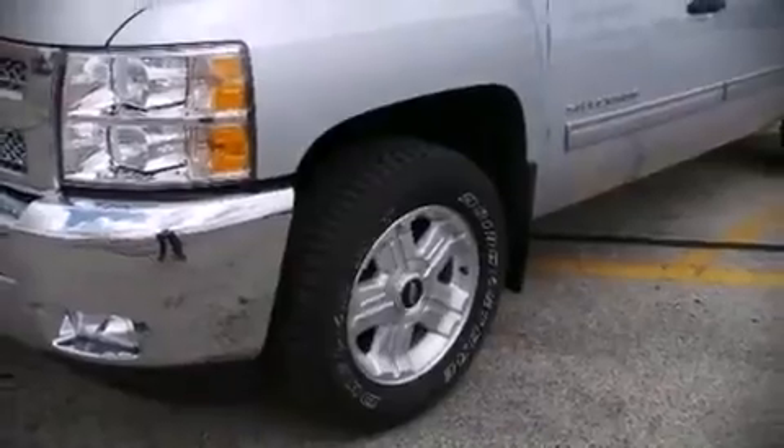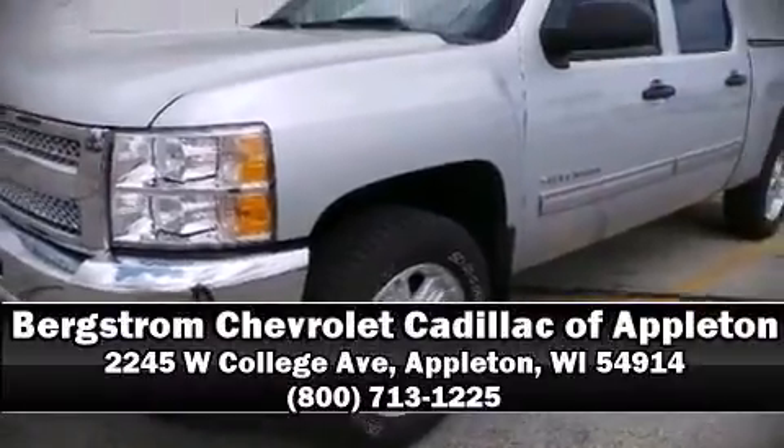It also arrives with a Carfax History Report indicating just one previous owner. Please don't hesitate to give us a call.